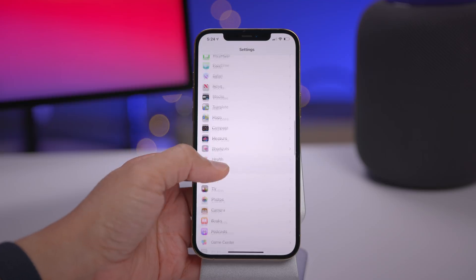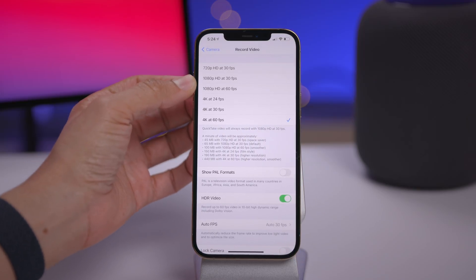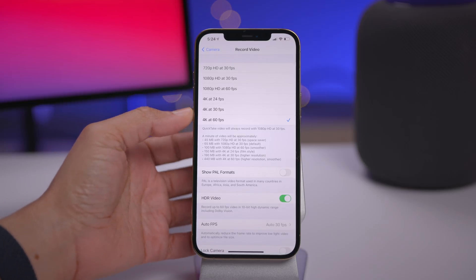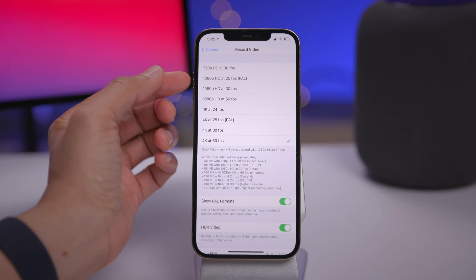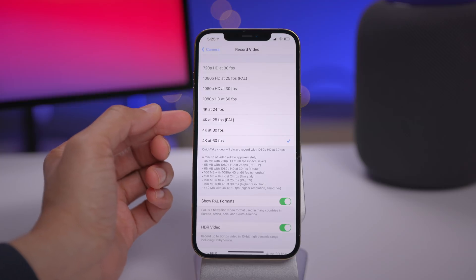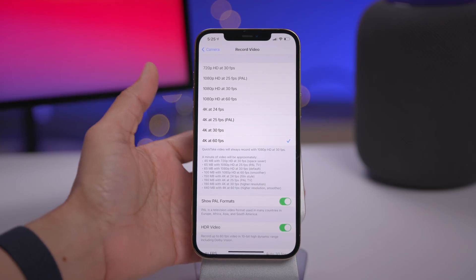In iOS 14.3, you can finally enable PAL video formats for 25 frames per second video capture. Go to Settings, Camera, Record Video, and enable the 'Show PAL Format' switch to get 25fps PAL options. PAL is a video format used in countries in Africa, Europe, and Asia — it's an encoding method for analog systems, though most countries have transitioned or are transitioning to digital.